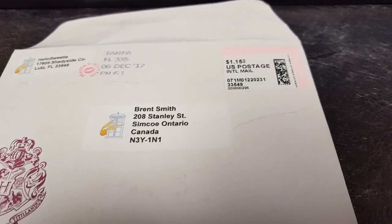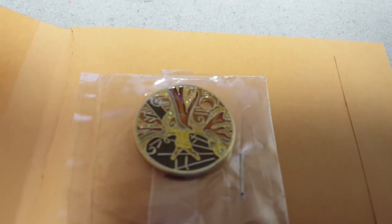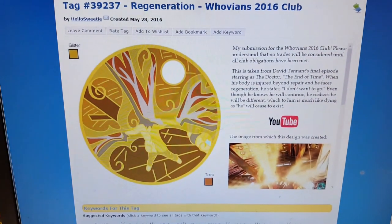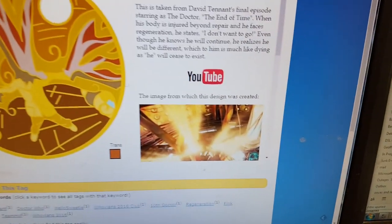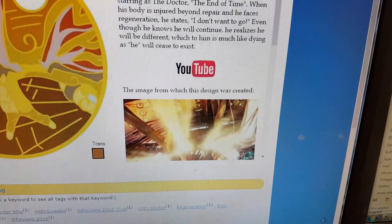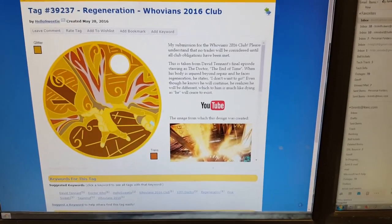It's December 15th and we got mail. This one's from "Hello Sweetie" — a nice little tag with a Doctor Who TARDIS on it. And this is called Regeneration — it's a Doctor Who 2006 coin. Remember the show — lots of lights and stuff going on when Doctor Who regenerated back in one of the episodes.